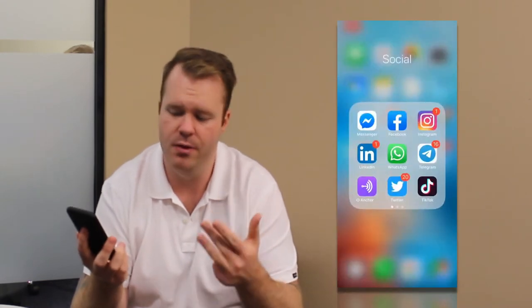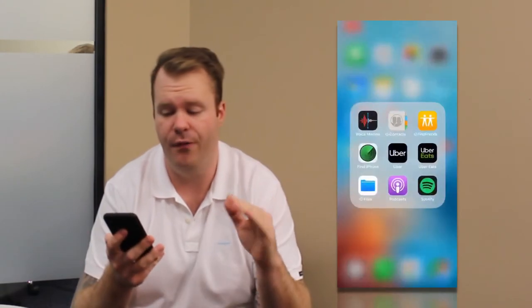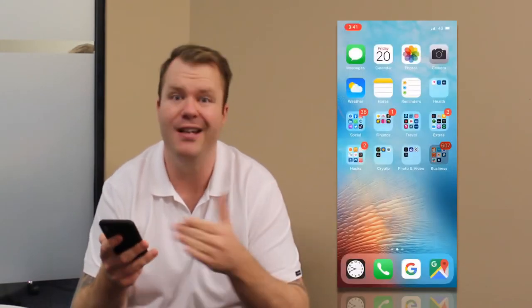You can see here — and we'll get a close-up of it — but this is my whole phone screen. Very simple, very easy. It's all put just in one. So the categories I have are social, finance, travel, extras, business, photo, and hacks. I'm going to give you my top five — my top one for each category.